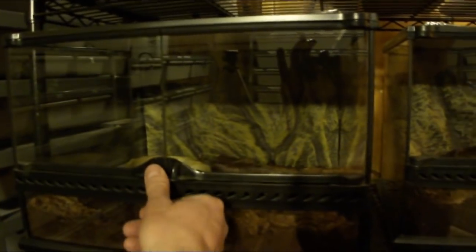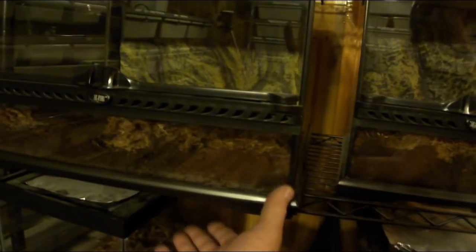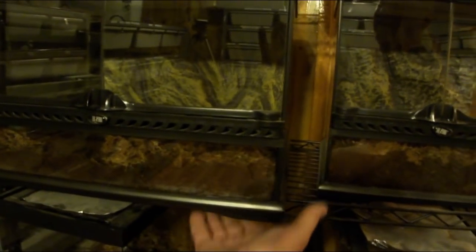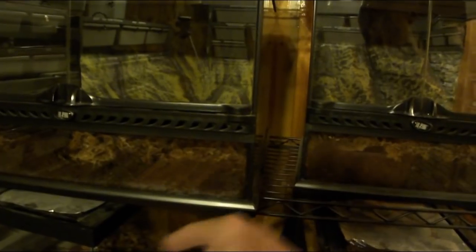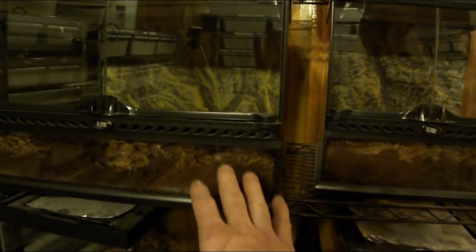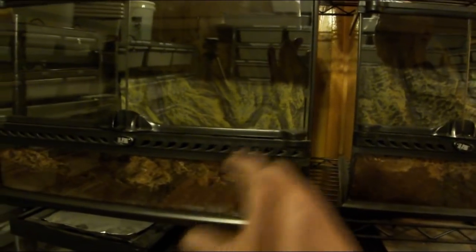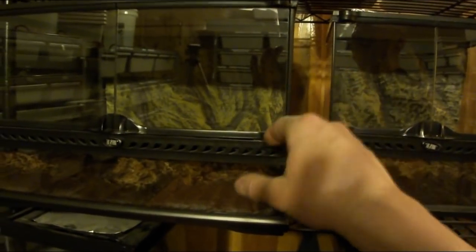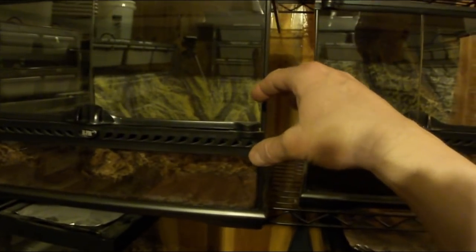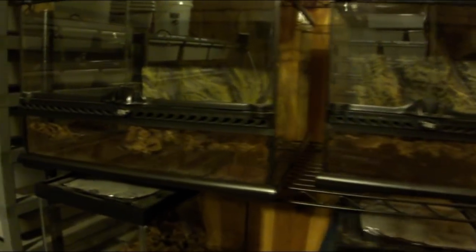For a ball python, I would put a heat mat underneath on one side to create a hot side and a cool side. Hook the heat pad up to a thermostat and set it to 90 degrees. You want a 90-degree hot spot on one side — if you only have one hide, definitely put it on the hot side so they can actually digest their food. A ball python needs a hot spot of around 90 degrees to digest properly.